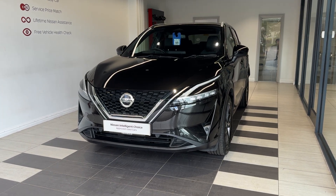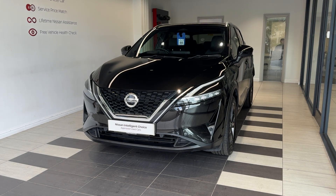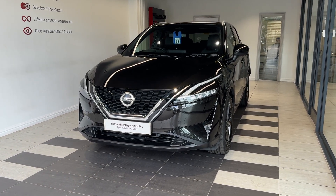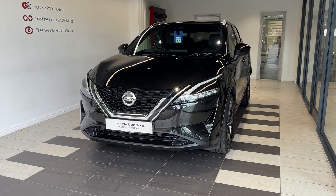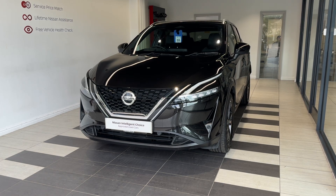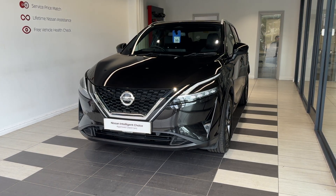Hello and welcome to Smith's Nissan in Peterborough. Here we have a 2022 Nissan Qashqai 1.3 DIG-T Tecna — a petrol manual. This vehicle is a Nissan Intelligent Choice approved used car, which means you get a minimum of 12 months manufacturer approved warranty, 12-month RAC breakdown cover, a multi-point inspection by Nissan trained technicians, and a full history check. We can also offer a full range of finance packages to meet your requirements.